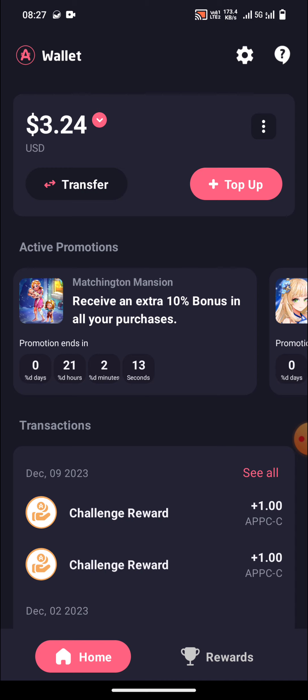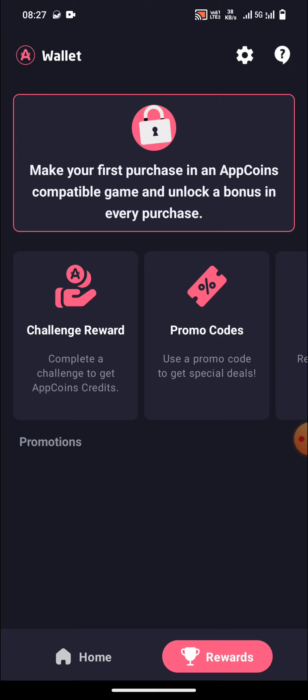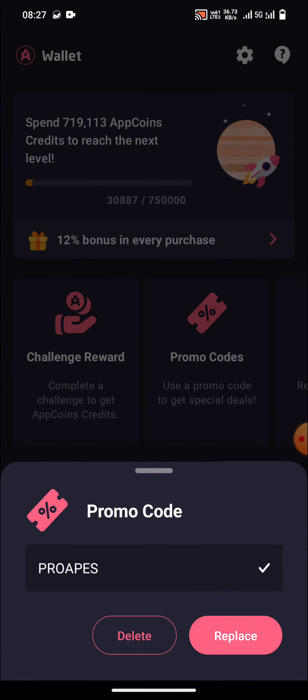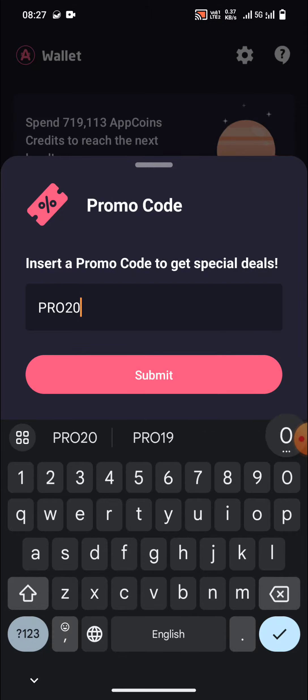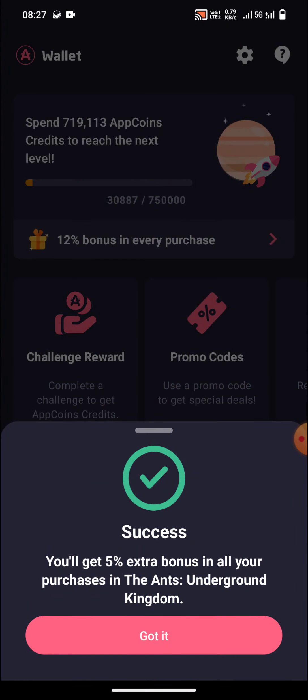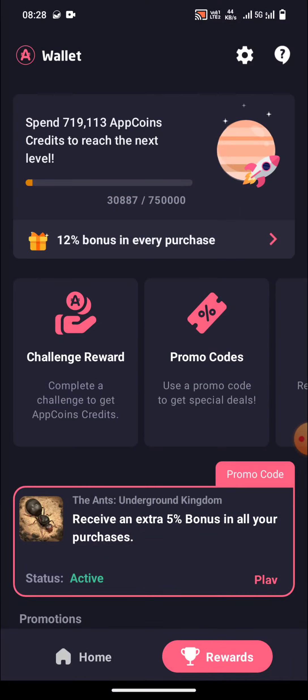This event is only available if you start the game after a long time. That means if you have played for a certain number of days and then didn't open the game for maybe one or two months, only then will this event appear.